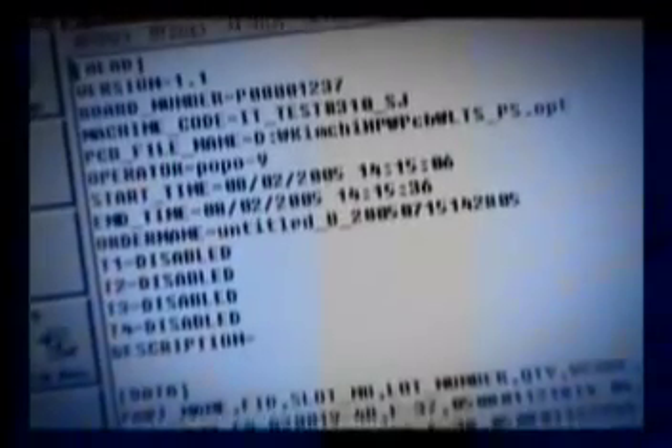The production information tracking and logging function for each PCB offers an automated logging function that tracks and logs production-related information, including working time, the programmer, used machine, used components, etc.